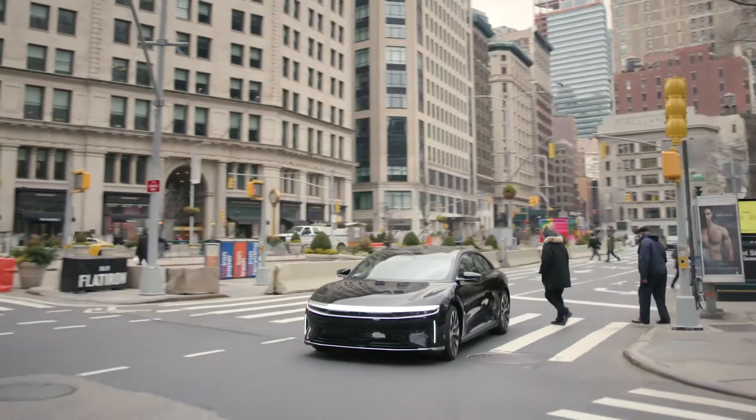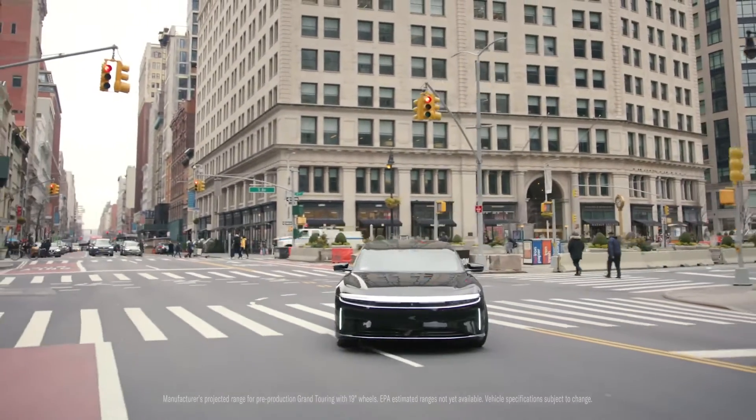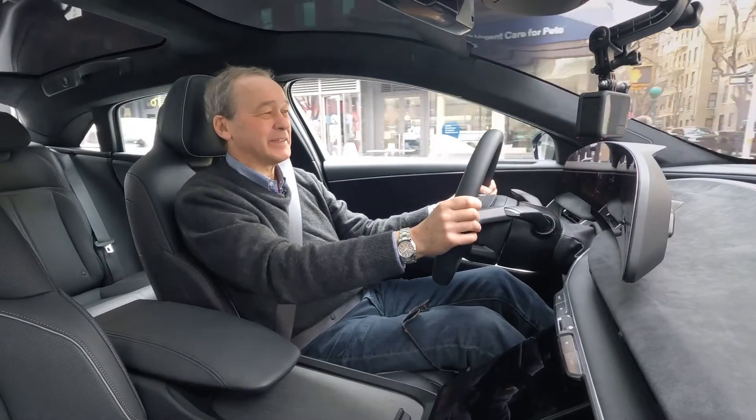Well done. This particular model is the Grand Touring — with Grand Touring having over 500 mile range, I think I could last in Manhattan for about a month before recharging. Several weeks at least.